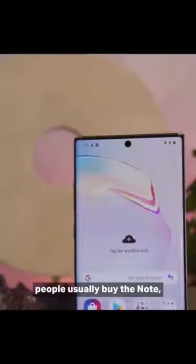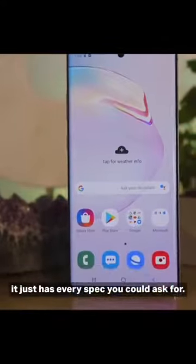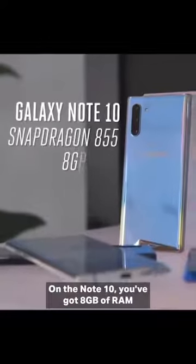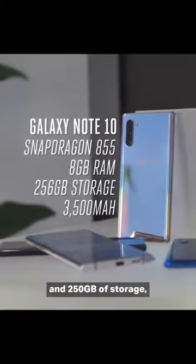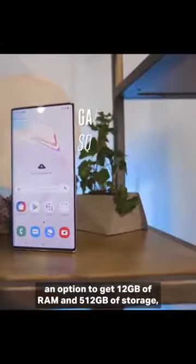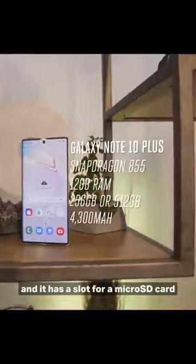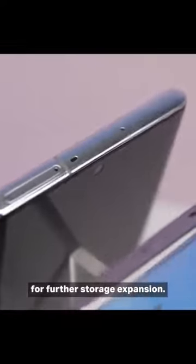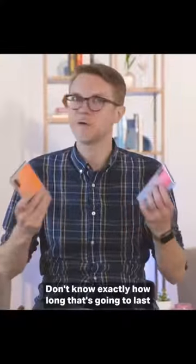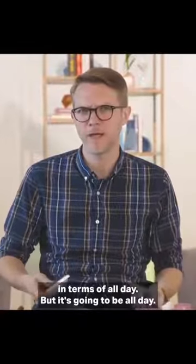Number three — and this is the reason people usually buy the Note — it just has every spec you could ask for. Both of these phones use a Snapdragon 855 processor. On the Note 10 you've got 8 gigs of RAM and 256 gigs of storage, which is a pretty darn good default. On the Note 10 Plus, you have an option to get 12 gigs of RAM and 512 gigs of storage, and it has a slot for a microSD card for further expansion. The big phone has a 4,300 milliamp battery; the little one's 3,500. It's going to be all day — I'm sure it'll be fine.